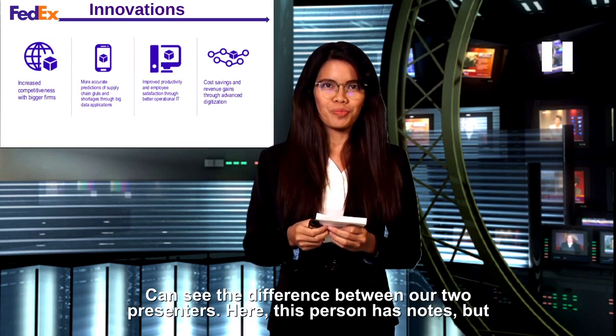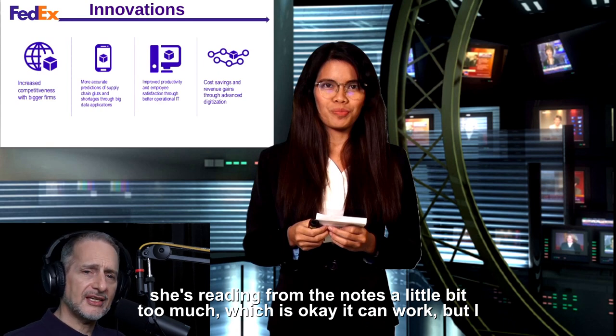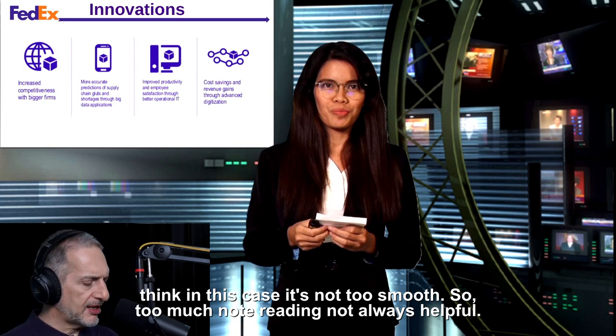You can see the difference between our two presenters here. This person has notes, but she's reading from the notes a little bit too much, which is okay — it can work. But I think in this case it's not too smooth. Too much note reading is not always helpful.